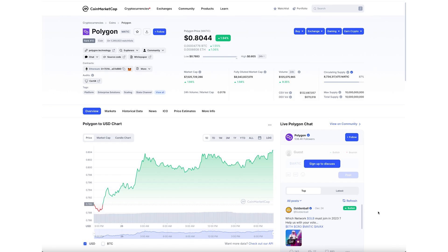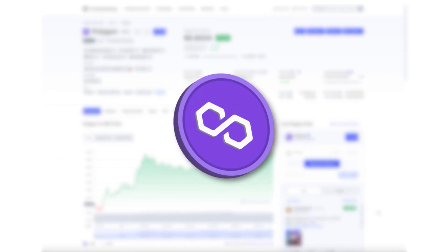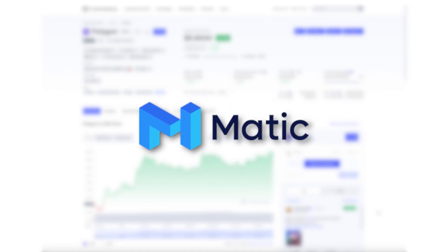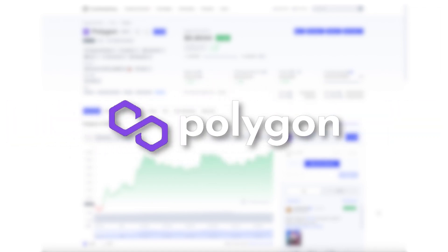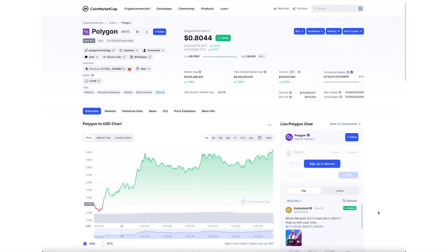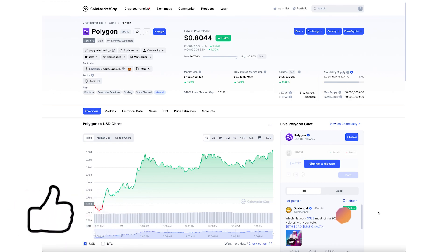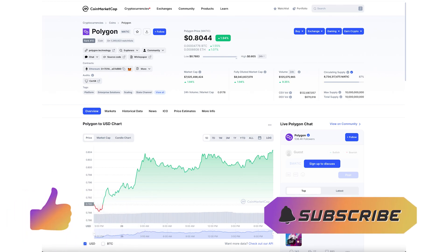Today is another episode of 'Watch This Before You Buy' and we'll be covering Polygon, or MATIC. This used to be MATIC Network and then they shifted over to Polygon. Recently they've been highly searched and a lot of people have been requesting it, so we'll be taking a look at some fundamentals and some technicals. If you like this video please leave a like and subscribe to the channel.